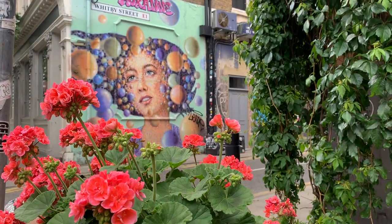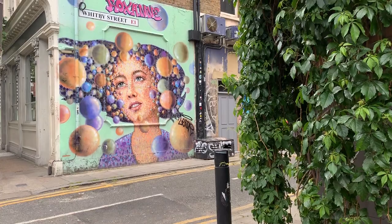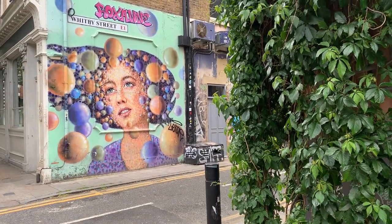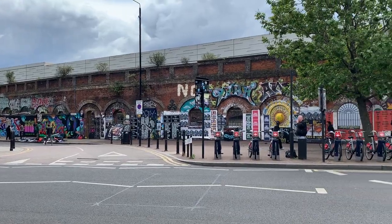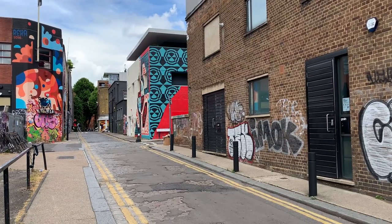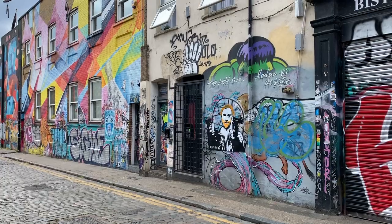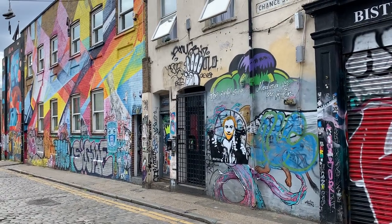Soon you'll find yourself on and around Bethnal Green Road. There's great street art here, and it's worth ducking down the side streets to see it. Bethnal Green Road itself is full of street art too — there's a lot to take in on both sides of the street, not to mention the alleys that radiate off it. If you're lucky, you might see someone painting some new street art while you go.